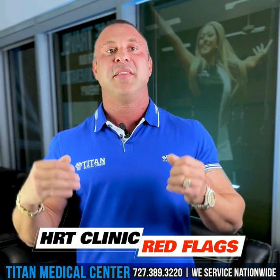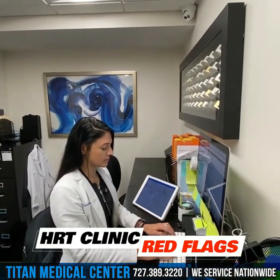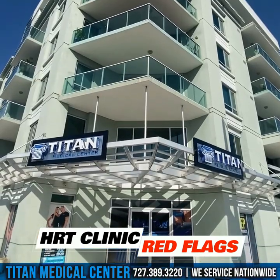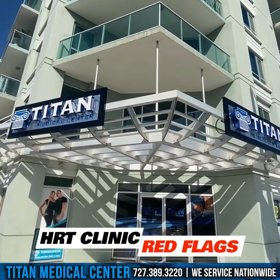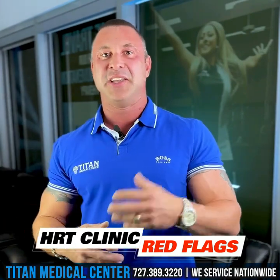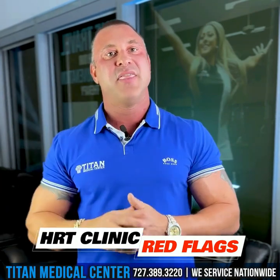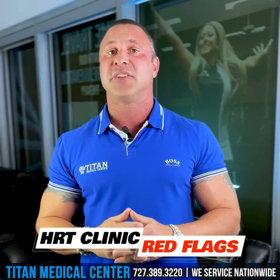You guys need to look for somebody that's going to have your best interest at heart — and that's definitely Titan Medical Center. Even if you don't want to come to us, that's fine. But I want you to know what you're getting into and what to look for, because there are a lot of fly-by-night clinics out there. I've been doing this over a decade — one of the longest-standing HRT, preventative, and anti-aging medical clinics in the country. A lot of people are popping up left and right but going down just as quick. They just want to sign you up for automatic credit card charges every month, not call or text you, not ask how you're doing, and just send medications month by month. That is wrong.